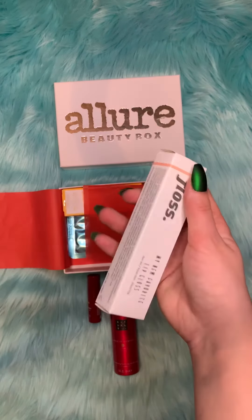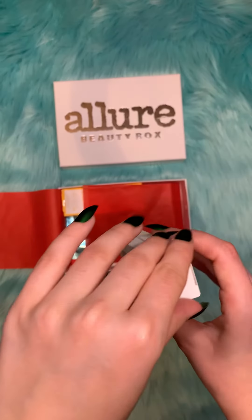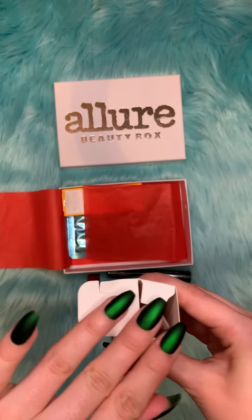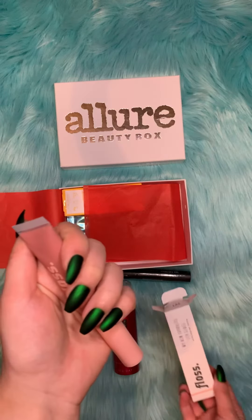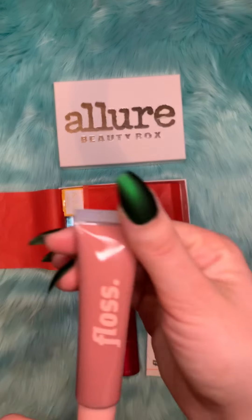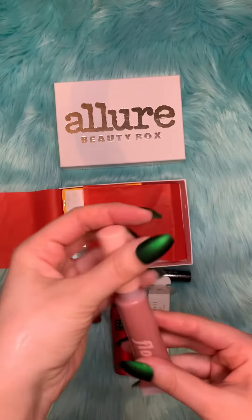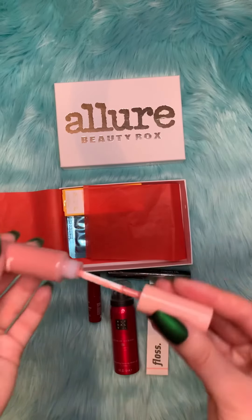The next item is this gloss from Floss, and it retails for $16. Let's open it up and see what it looks like. It's a pinkish-nudish color with a wand applicator.